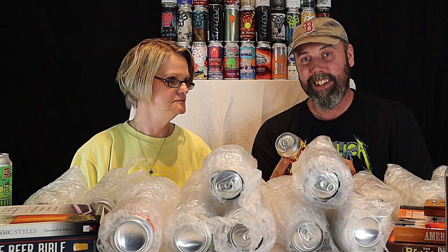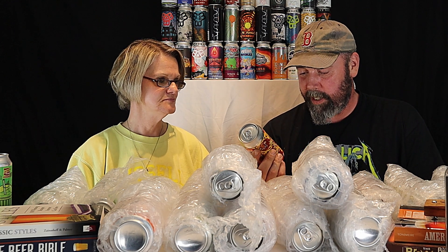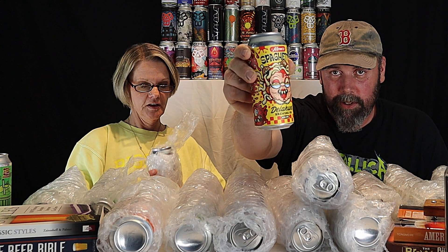I got this one — it's called Mum Spaghetti from Delahunt Brewing. It's a double dry-hopped IPA at 6.8 percent. They're from San Clemente, California. That's a cool can. Let's see if I can get another 450 North.